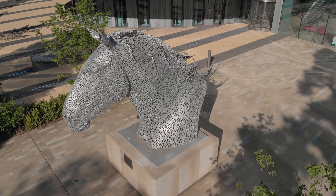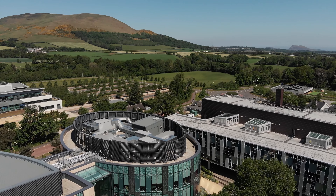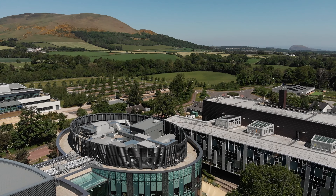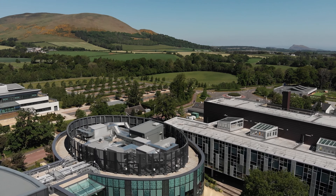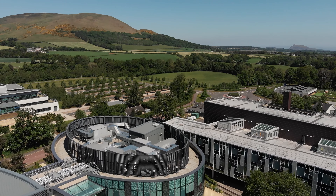Sitting at number six on the QS World Rankings for Veterinary Schools in 2022, the DICVET is an impressive institution. Students come from all over the world to study at this historic school, which offers a Bachelor's of Veterinary Medicine and Surgery that allows them to practice in Europe, North America, South Africa, and Australasia, as well as here in the United Kingdom.